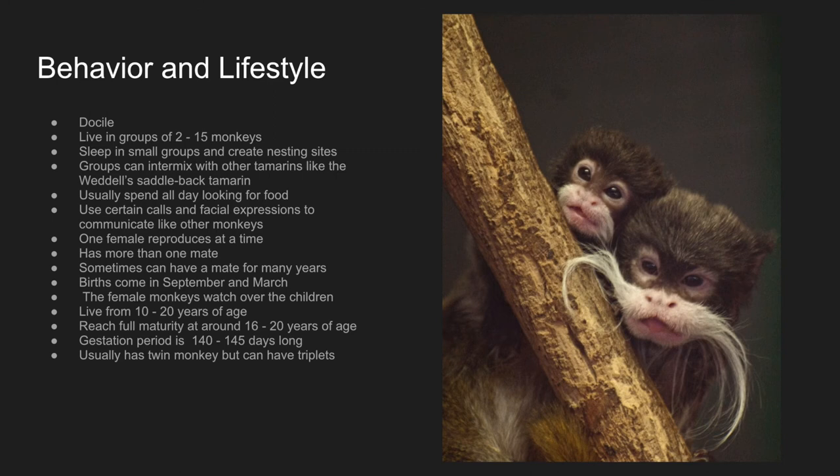One female reproduces at a time. They most likely have more than one mate, but sometimes they can have one mate for many years. Births come in September and March, and the female monkeys watch over the children. They live from 10 to 20 years of age and reach full maturity at around 16 to 20 months of age. The gestation period, which is how long the baby tamarin is in the mother's stomach, is 140 through 145 days long. They usually have twin baby monkeys, but can have triplets occasionally.